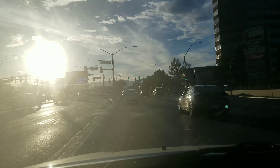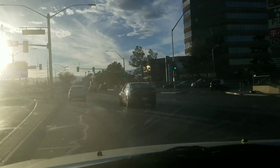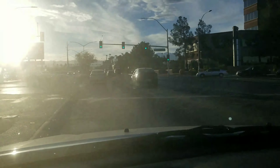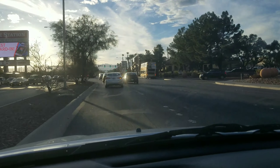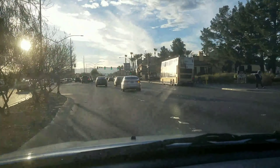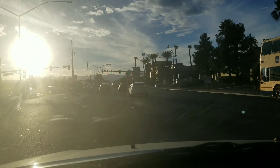Here we go, looking into the extreme sun of Southern Nevada in February, mind you. I hope you guys enjoyed the drive. Leave me a comment if you want more traffic videos or more videos about infrastructure in Vegas. Thanks for watching.